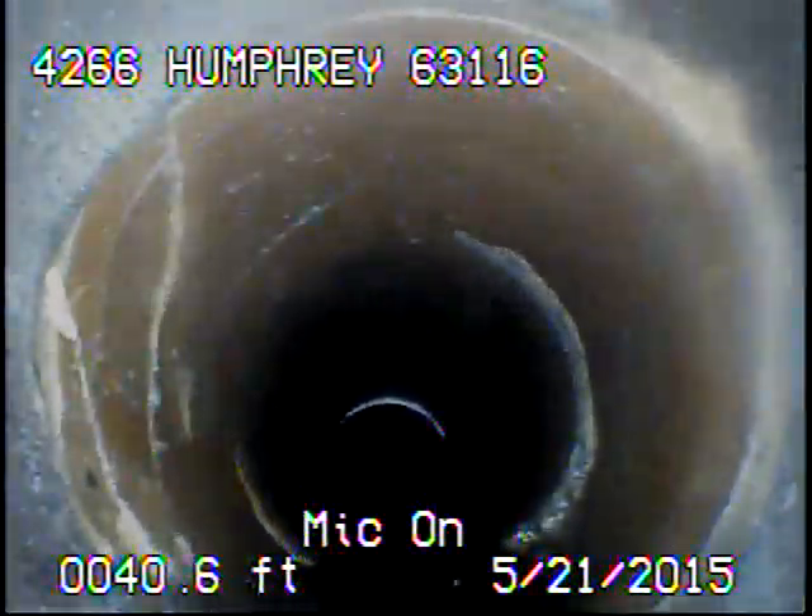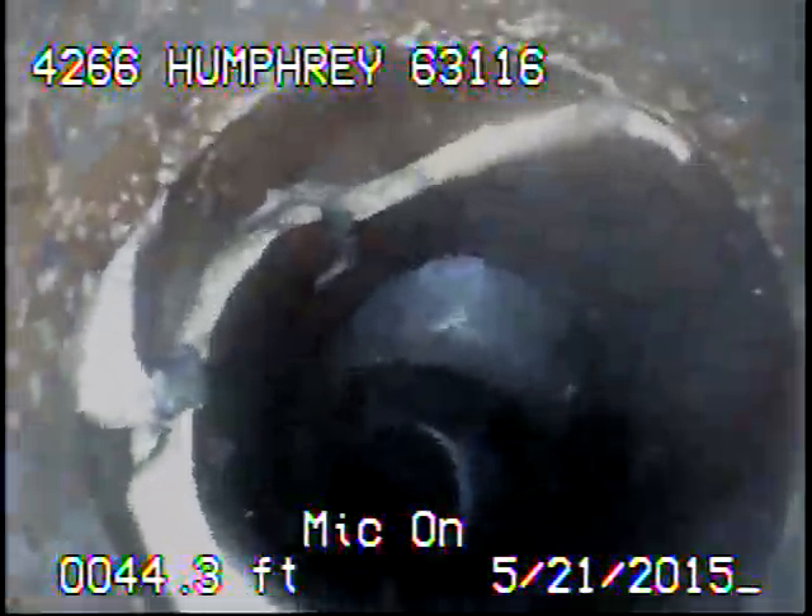Right here you can see some cracks in the line. Here you can see the sewer line is actually broken.